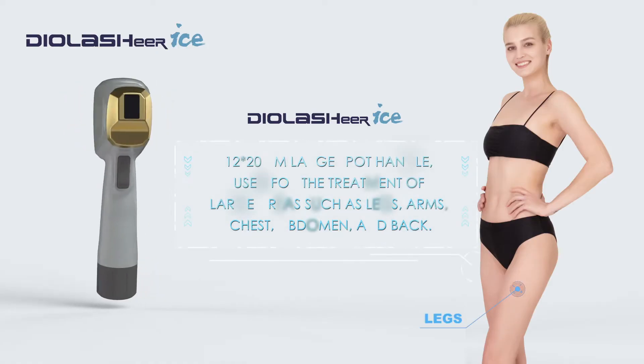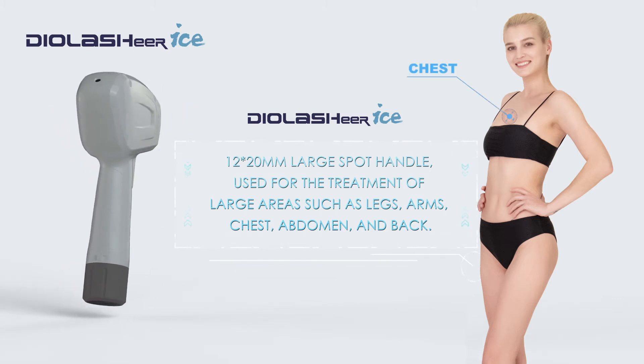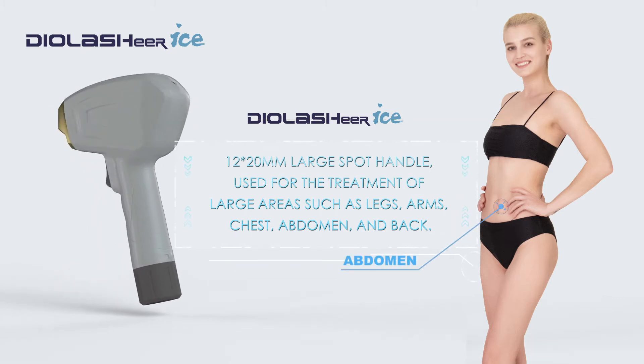The 12×20 millimeter large spot handle is used for legs, arms, chest, abdomen, and back.